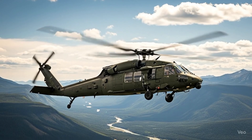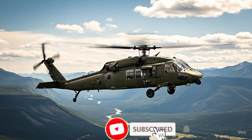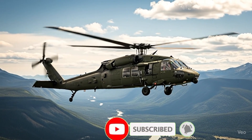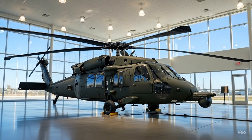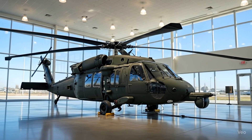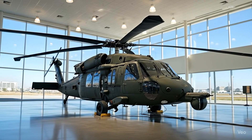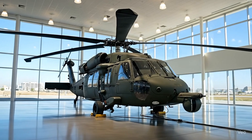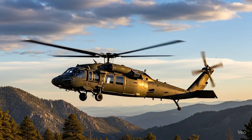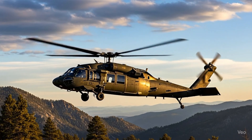Welcome back to Wheel Warriors, the channel where power meets precision, and legends of the sky and road come alive. Today we bring you one of the most iconic helicopters in the world, reimagined for the future — the 2026 Sikorsky UH-60 Blackhawk. Known as a legend of the battlefield, this flying beast has evolved to become even more powerful, advanced, and reliable. Strap in as we explore everything that makes the Blackhawk the ultimate sky warrior.